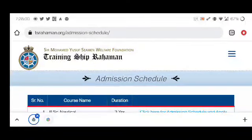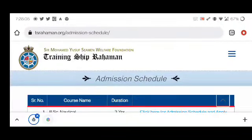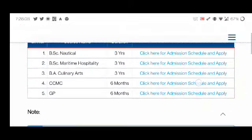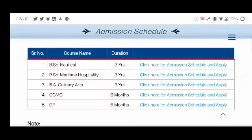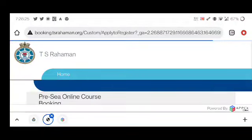T.S. Rehman's website is tsrehman.org. You will go to the website and visit the admission section. You will find 5 courses. For this GP rating course, there is number 5 — the GP 6 months course. Click here for admission schedule and apply. You will then be taken to the next page where you will find all the details.